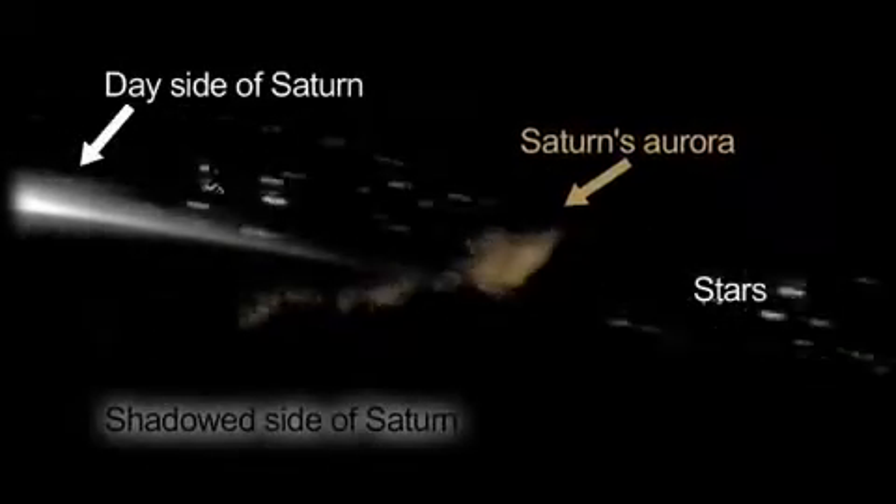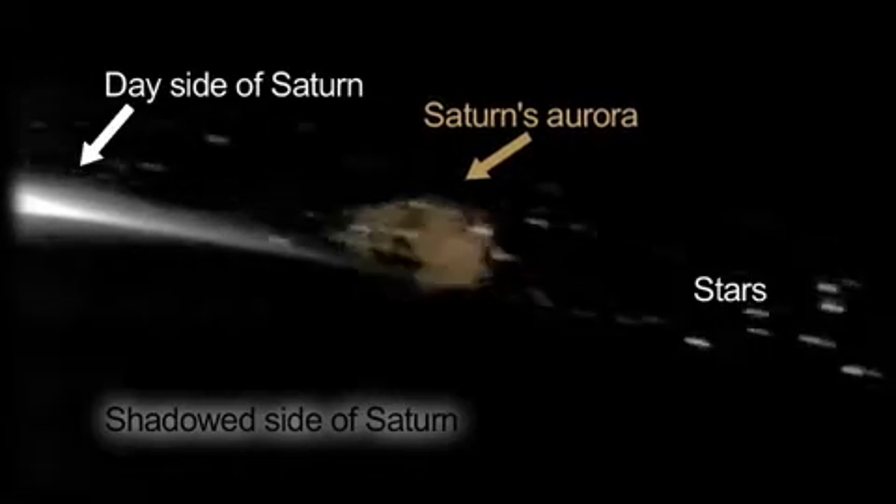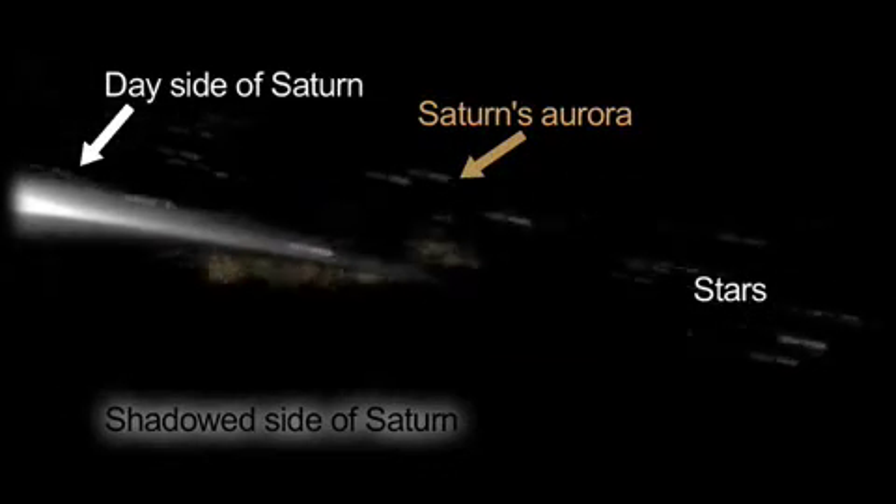Cassini cameras are using visible light, so this is the first time we've got really nice images in visible light. I saw those auroras shimmering and changing with time, sort of flickering, and I just liked the action. I thought it was beautiful.